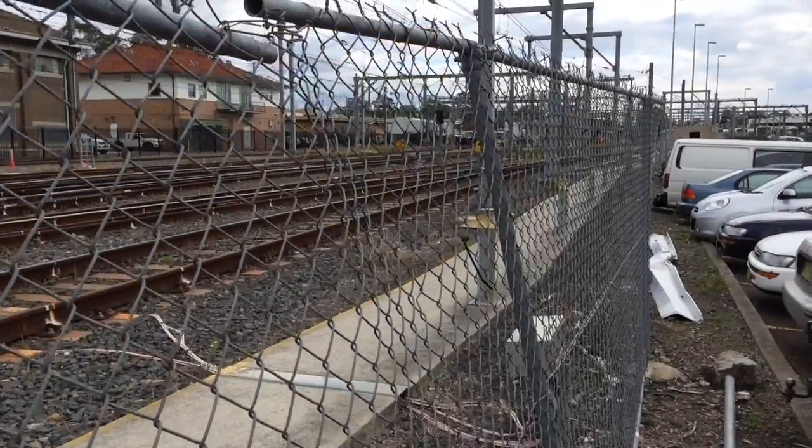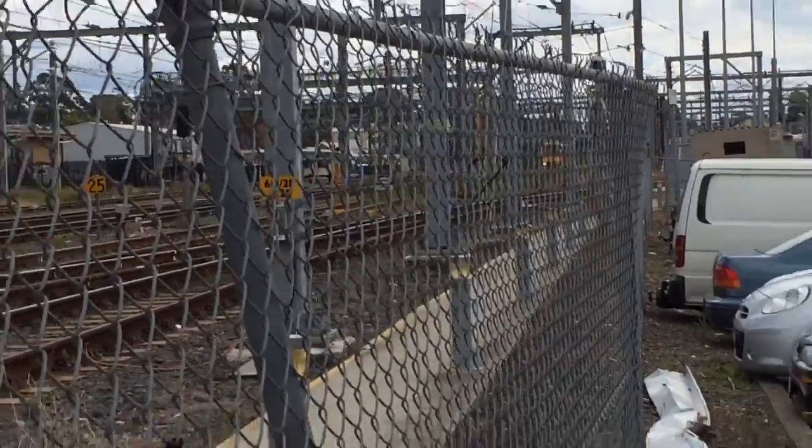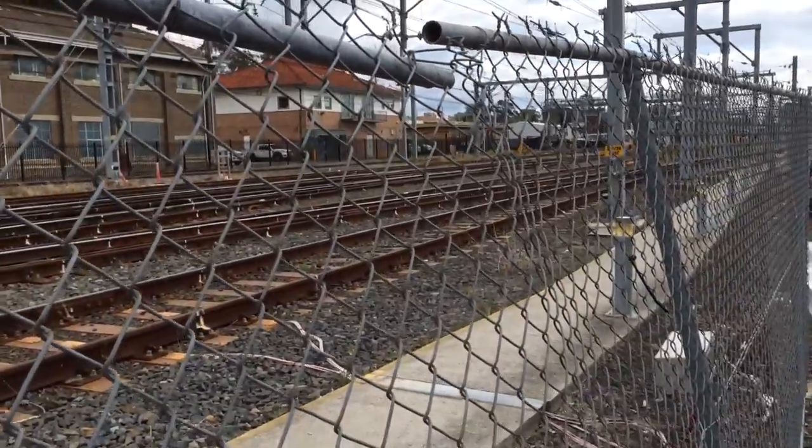Hey guys, Phil here from STV Sydney Trains Vlogs. If you can just see through the fence, there's a Tangara. This Tangara is set T96 and it has M-set doors.